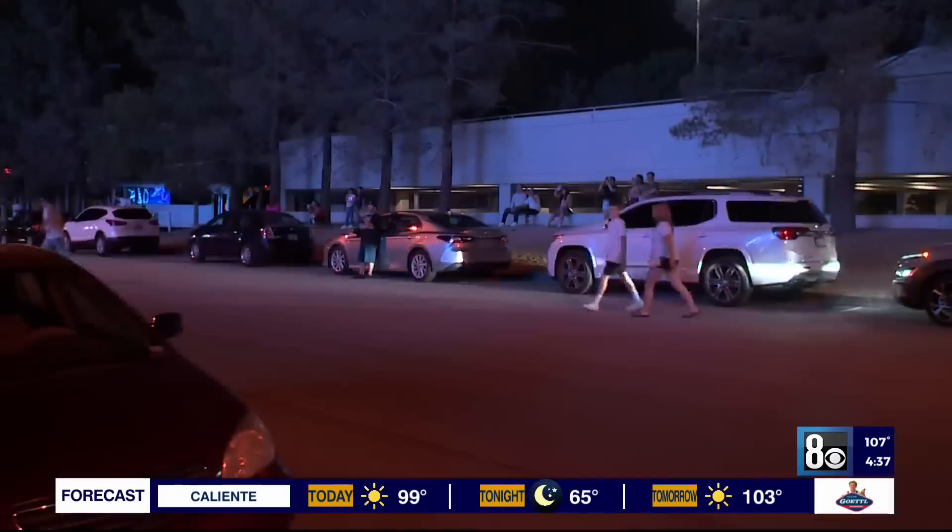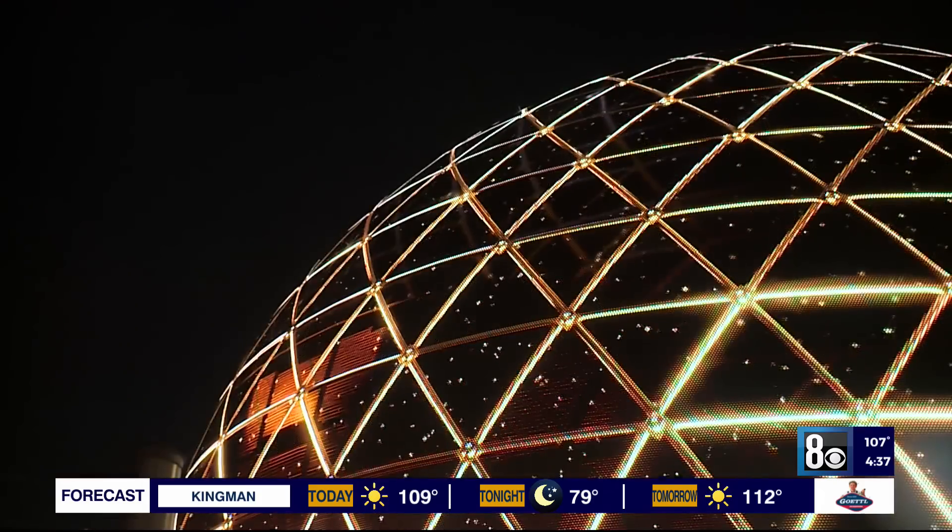As for where people should get the perfect shot, both Sphere officials and Clark County are not recommending specific viewing areas. Reporting from the Las Vegas Strip, Ryan Matthews, 8 News Now.